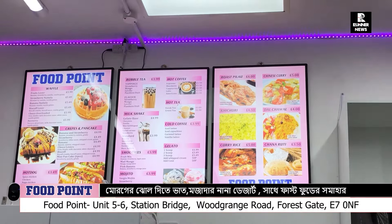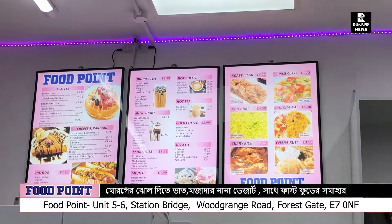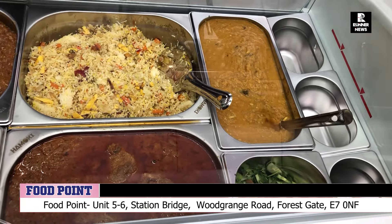Today we are at the Forest Gate Station. Food Point is a take-away restaurant shop. We have homemade food in the Asian community — traditional food and homemade food.